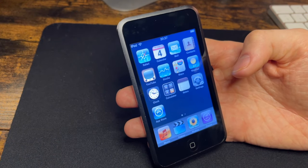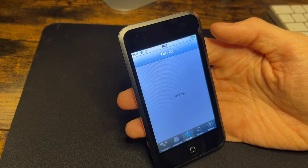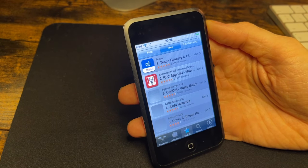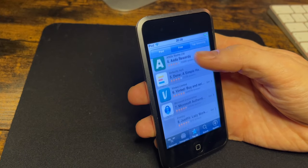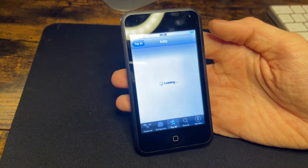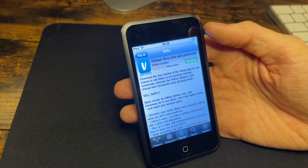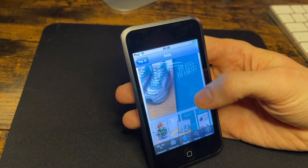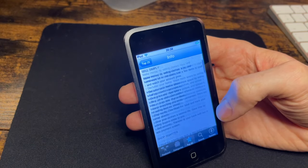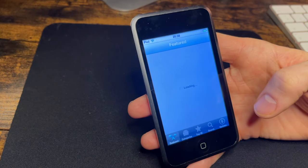This device is from 2007 — two years older than the 3GS we just reviewed — so we can't expect everything to work. The App Store does load and will display current apps, like the top three apps in your country, including things like KFC and Tesco. You can tap on them and view the app information, but you won't be able to install anything because the firmware is far too outdated for what those apps require.